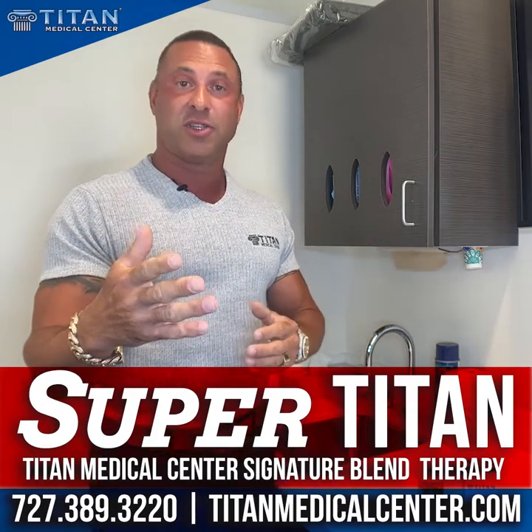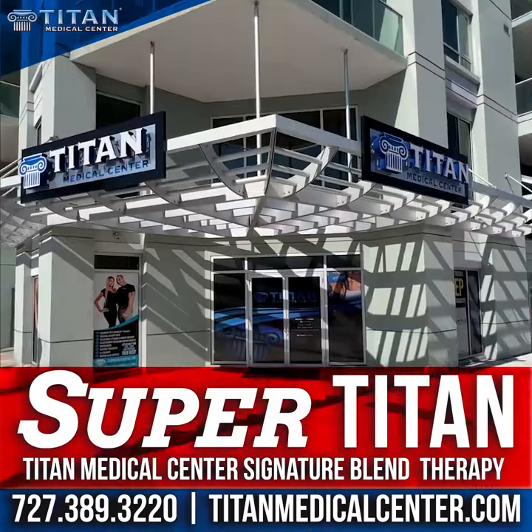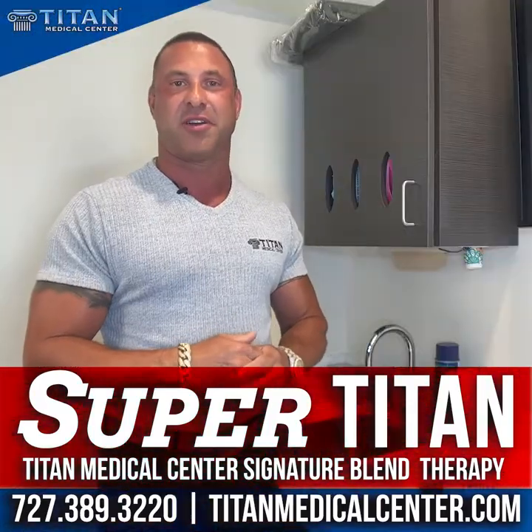Guys, if you want SuperTitan or you want to know more about it, please contact us. Call or text 727-389-3220, or hit us up on our website, TitanMedicalCenter.com.